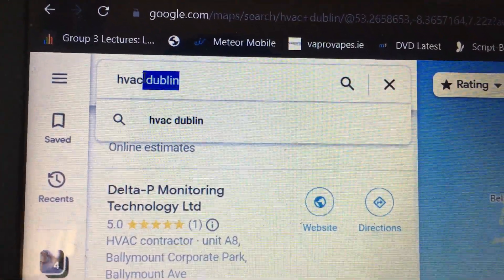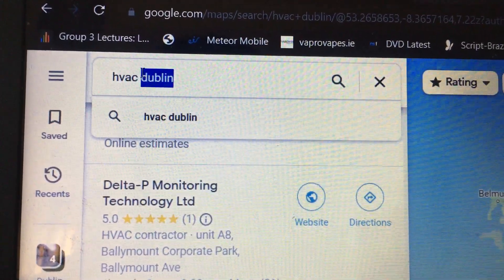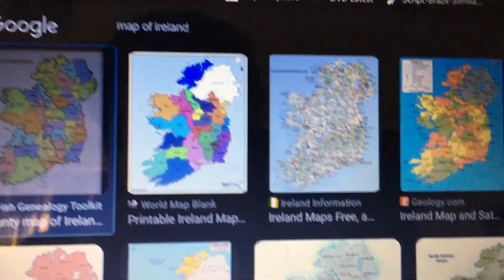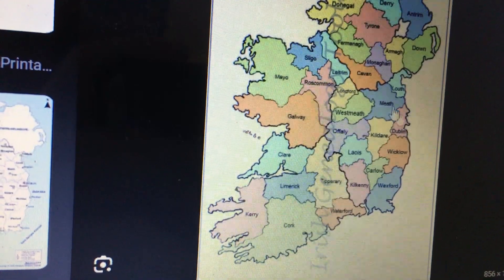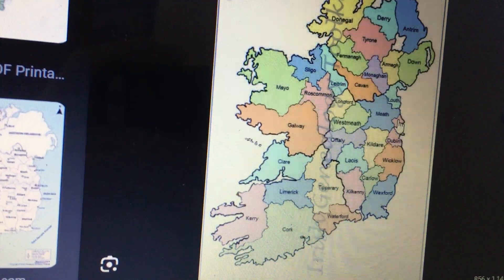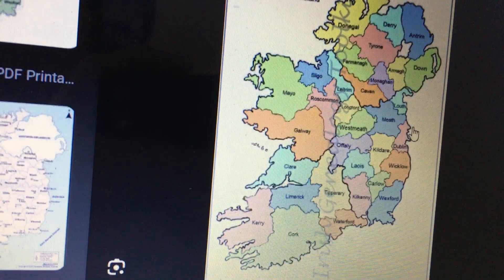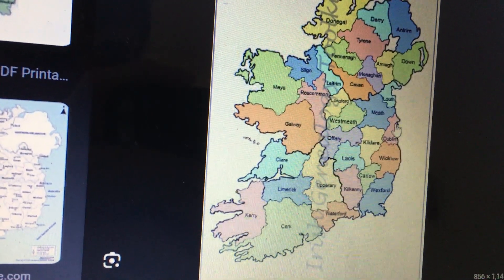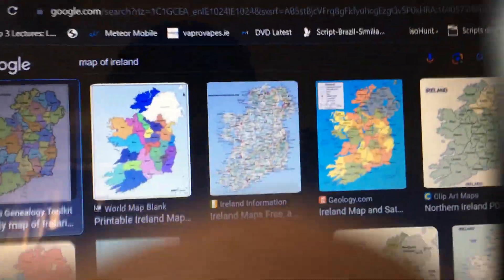What I would do to find those leads at this point would be looking up HVAC — which is my niche — and then the county beside it. This is Dublin, which is the final county I'm doing, and it also happens to be the capital city of Ireland — a little geography lesson for you. It may look tiny but it has by far the biggest population of any of the counties — like half the country. But that's pretty much how I do it.